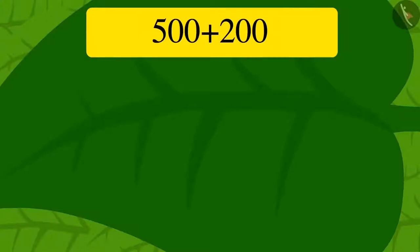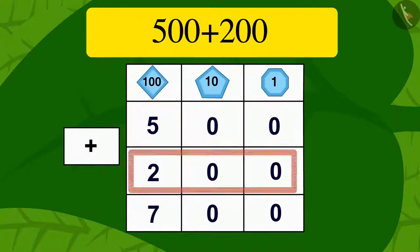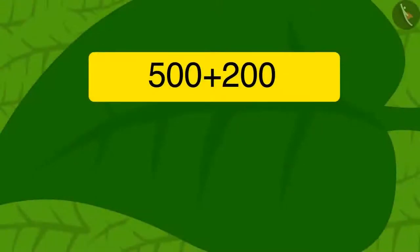The next puzzle appeared. Uncle quickly found the answer by adding: ones, then tens, then hundreds. Adding 500 to 200 gave 700. Children, remember — if any two three-digit numbers are to be added and they only have values in the hundreds place, we can quickly find the solution by adding the digits in the hundreds place and putting two zeros behind it.